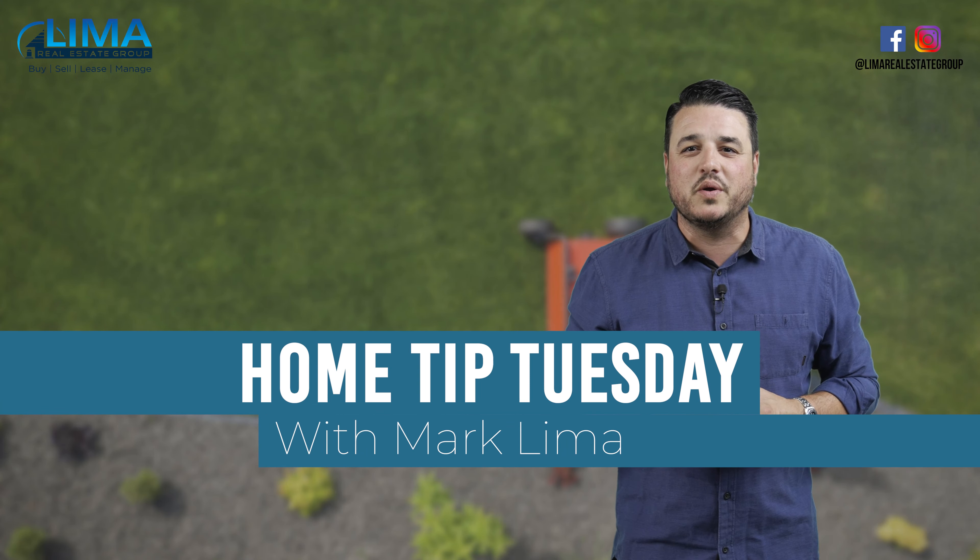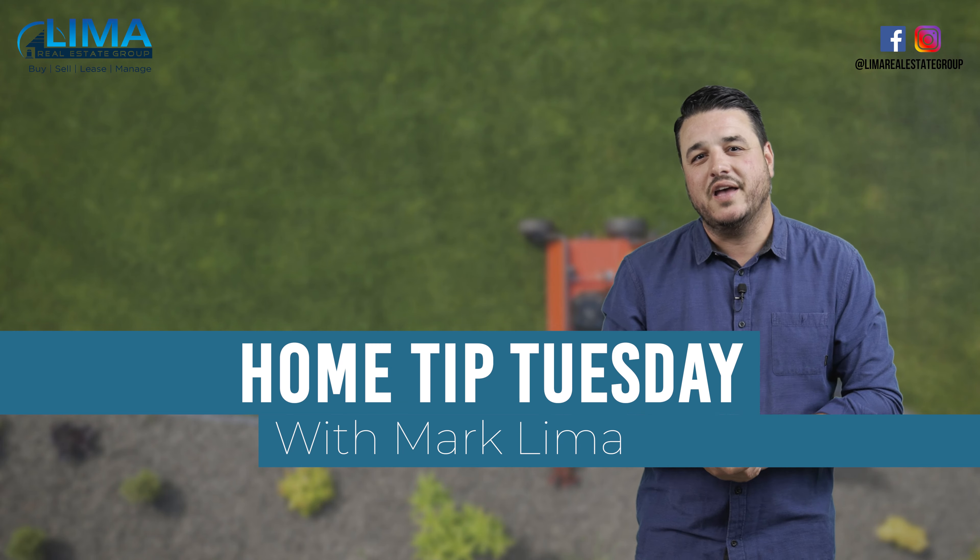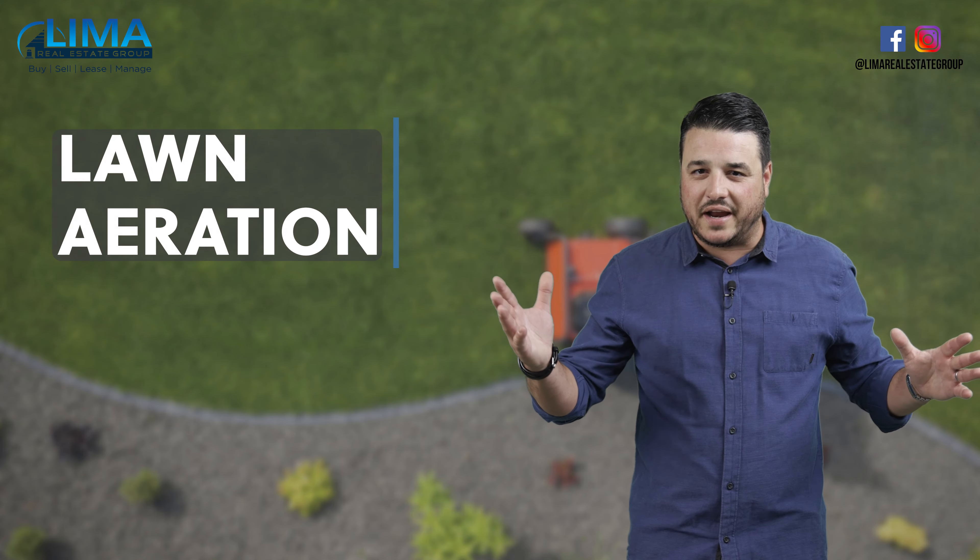Hey, happy Tuesday, everybody. It's your favorite real estate broker, Mark Lima with the Lima Real Estate Group, and I'm here with another great episode of Home Tip Tuesday for you. Today, we're going to talk about your lawn, specifically lawn aeration.